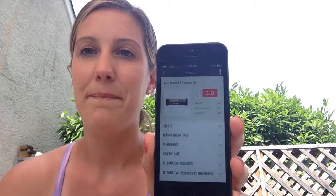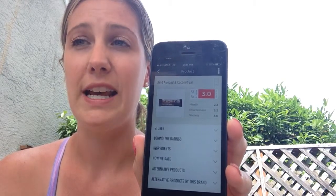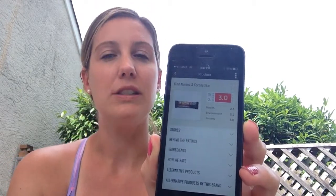This app is cool because it covers food and skincare products and everything. So I put in Kind Bar — the almond and coconut one — and it gets a score of three, which is good. It shows health, environmental, and society scores. If it's a 10 that's bad; if it's close to zero or one it's super clean. Kind Bars are good because they're non-GMO. I went through all my beauty products and some new snacks now that we are goldfish-free — it's a really cool app.